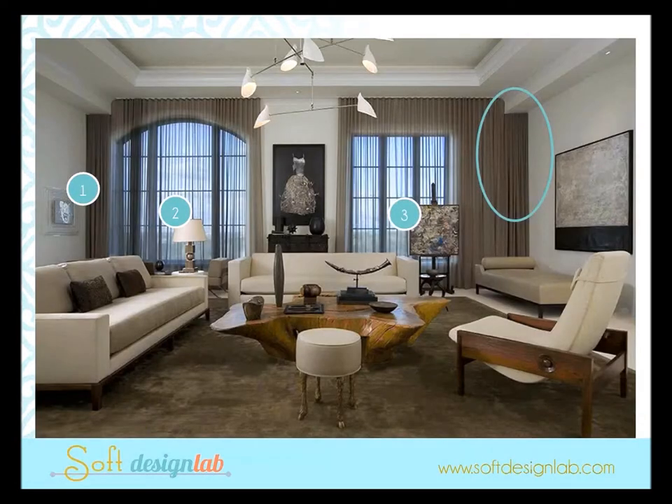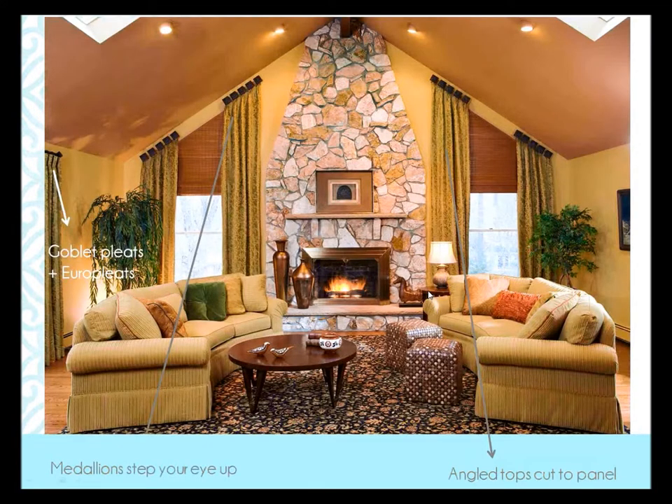Here are two windows — an arch and a rectangular window. I love what they did with ripple folds: they disguise the fact that the windows are different, and they brought the treatment wall to wall. Some are stationary, some functioning, some stationary — really nicely done. And here's a medallion treatment where the medallions bring your eye up to the focal point of the fireplace. The angled tops were cut into the panels so they hang straight.